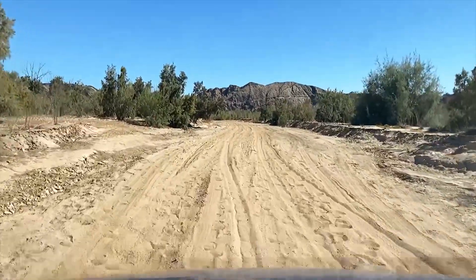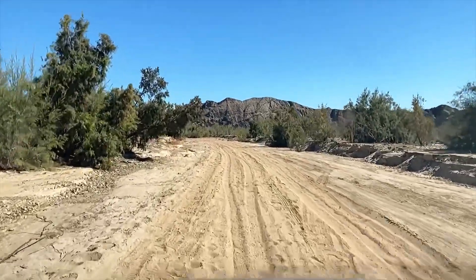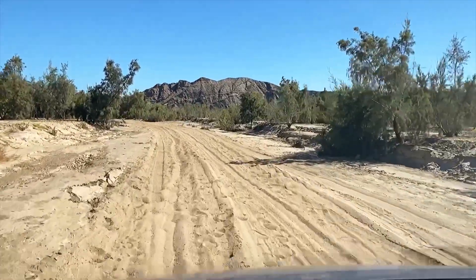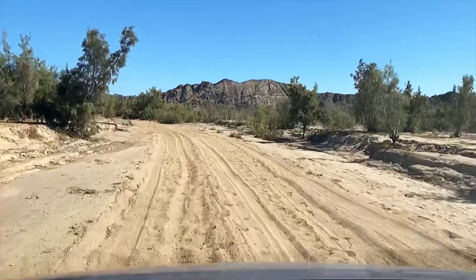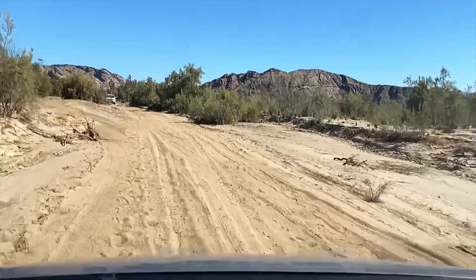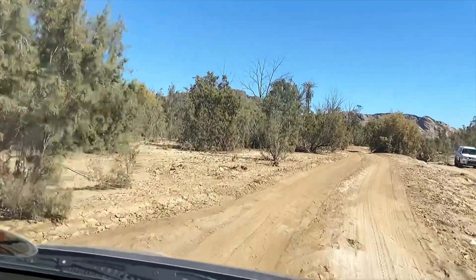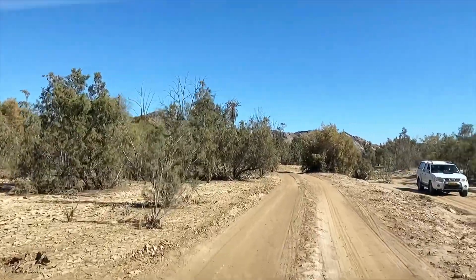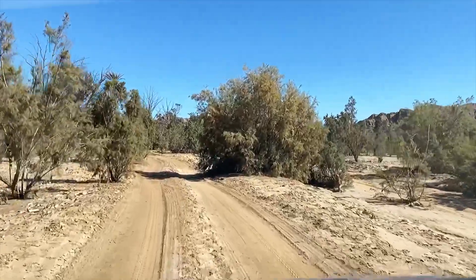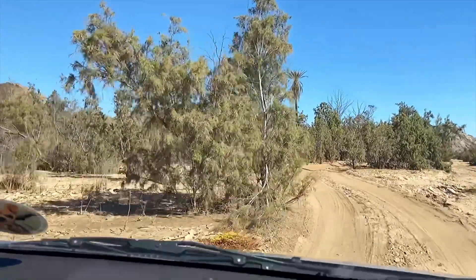Another thing that happened: we came here once with a brand new car and parked it up, then walked up this steep hill. We were just about 10 to 20 meters away when we heard a bang and a cloud of dust - one of the big eucalyptus trees fell over just next to the car. Almost hit it.